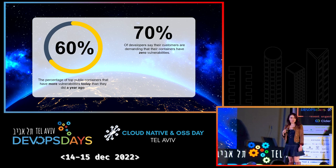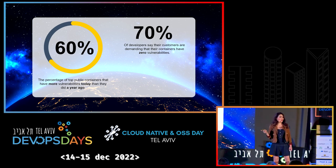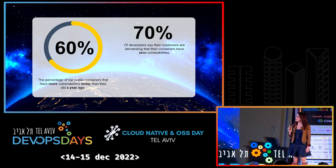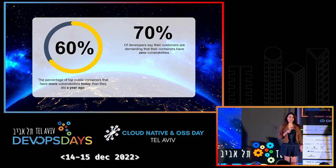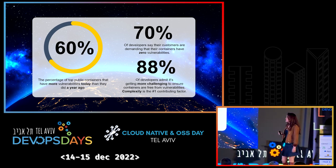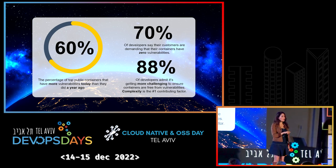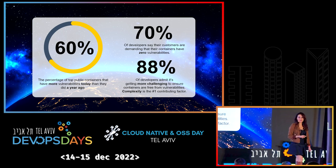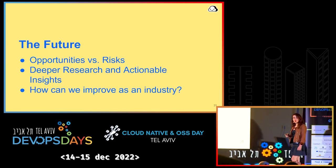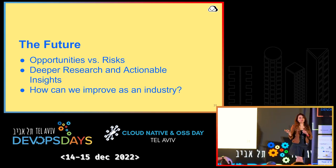So what is the story that we have unfolded here? 60% of containers have more vulnerabilities today than they did a year ago. 70% of developers say their customers demand perfection — zero vulnerabilities. And 88% of developers admit it is getting more challenging to remove vulnerabilities. So containers are becoming more vulnerable, customers are demanding perfection, developers are feeling the pressure. And more importantly, we are no more secure today than we were back in 2021.